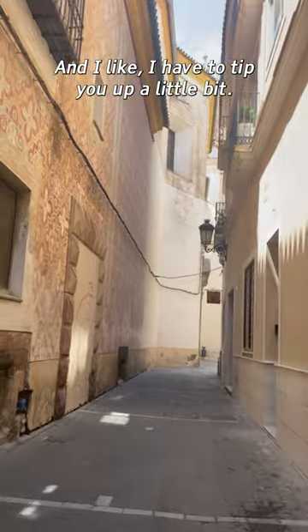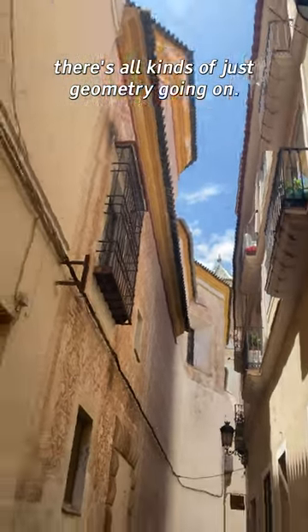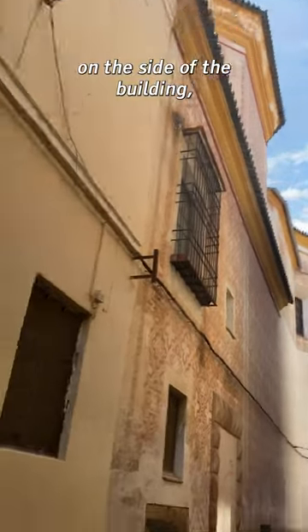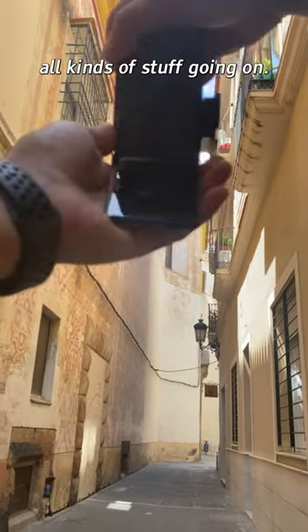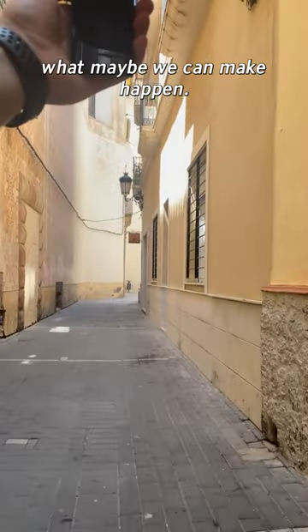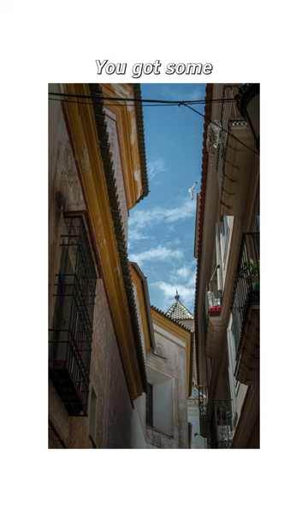I like to tip up the camera a little bit — there's all kinds of geometry going on. We've got top fake tiles, paint on the side of the building, the old door, and all kinds of stuff going on. Let's see what we can make happen. Interesting, right?